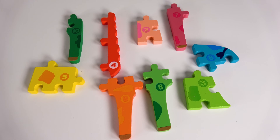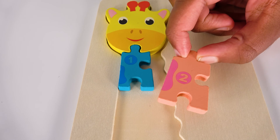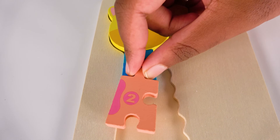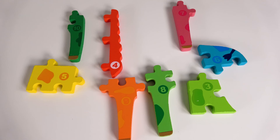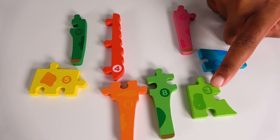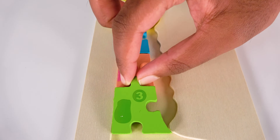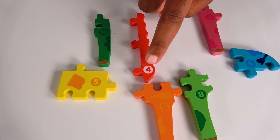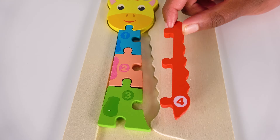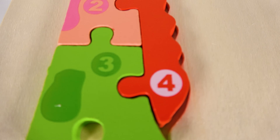Can you help me find the number two? Yes, this is the number two. Two. Where will the number two go? Will it go here? Yes, the number two will go here. Two. Can you help me find the number three? Yes, this is the number three. Where will the number three go? Will it go here? Three. Can you help me find the number four? Yes, this is the number four. Four. Where will the number four go? Will it go here? Yes, the number four will go here. Four.